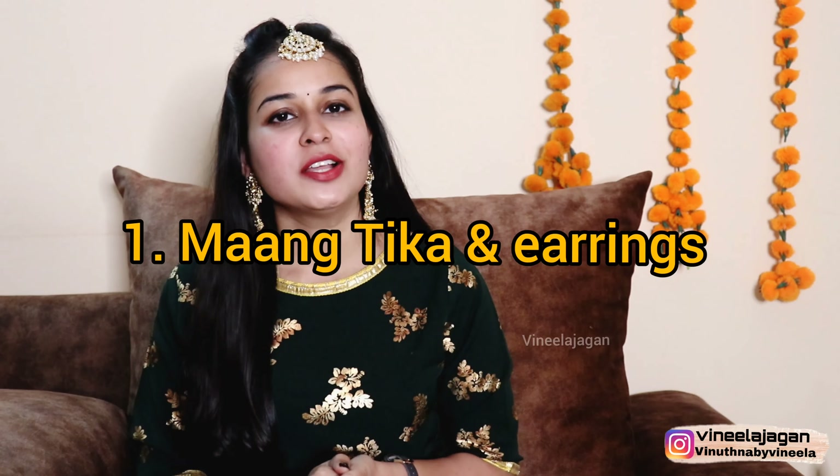So let's start the video. The first jewelry idea is a maang tikka plus earrings set. There are many grand pieces and many simple pieces available, with a range of styles to choose from.